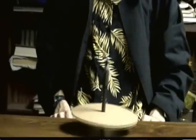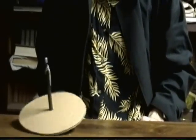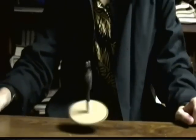Now you're gonna give each of these a spin and watch what happens! That is so cool! The big one kept spinning, and the little one, well, it toppled over!